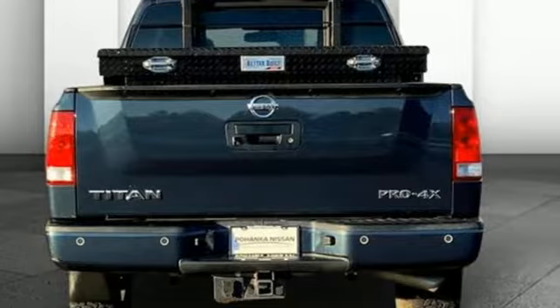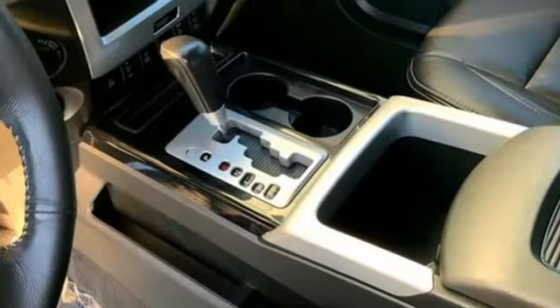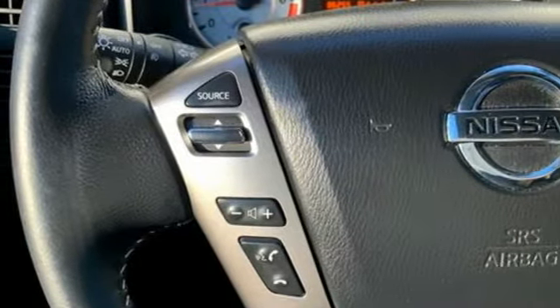It comes with the features you need and, better yet, want. Endurance engine, four-wheel drive, driver selectable mode, trailer hitch receiver,